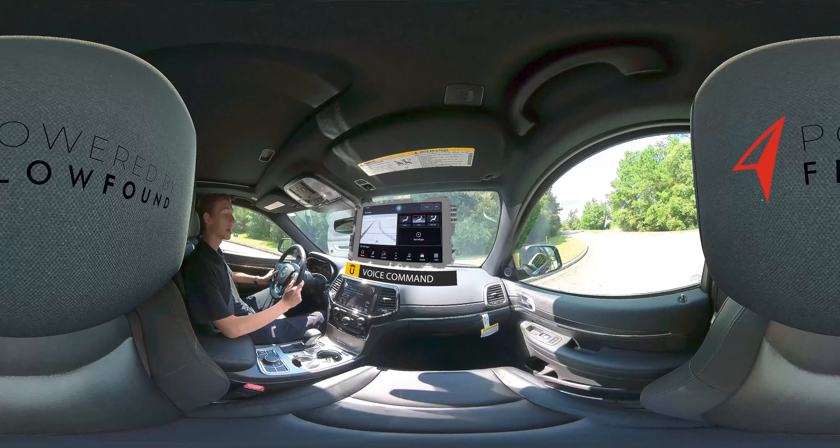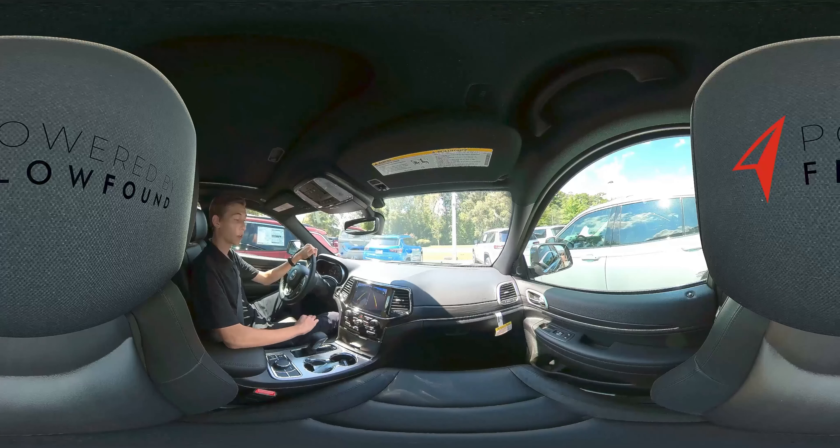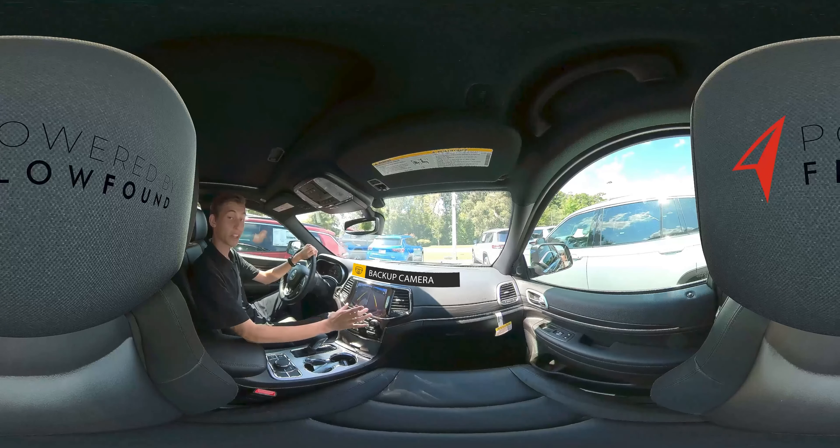One more feature of the Grand Cherokee is voice command. While driving, if you don't want to take your eyes off the road, you can use the voice recognition button on the steering wheel. Say 'navigation' and it brings up navigation on your screen so you don't have to start clicking around.